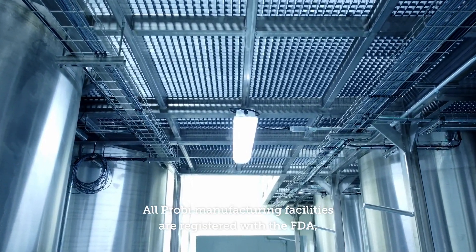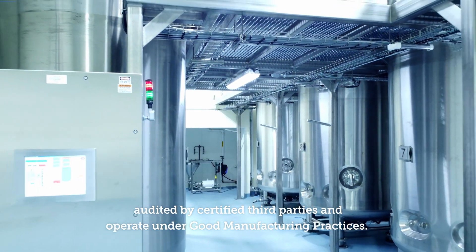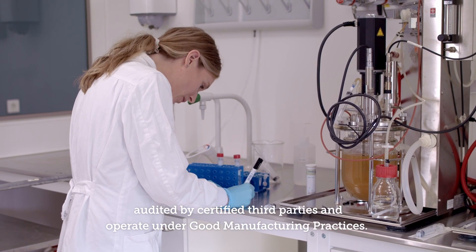All ProBi manufacturing facilities are registered with the FDA, audited by certified third parties, and operate under good manufacturing practices.